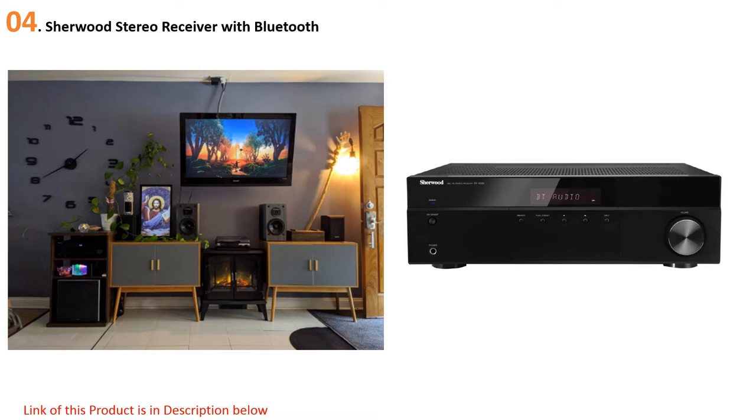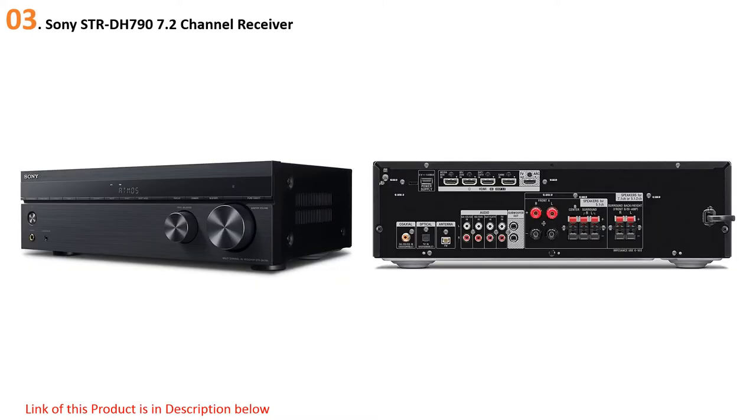At number four: the Sherwood Stereo Receiver with Bluetooth. The Sherwood RX-4508 is a 200-watt channel receiver that supports both AM and FM radio frequencies. It is black and comes with an outstanding compact design that occupies very little space on the deck. The device comes with a quartz PLL synthesized digital tuning that makes it convenient and straightforward to change the media. It includes three audio inputs, two audio outputs, and a phono input for compatibility with most audio systems.